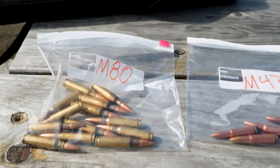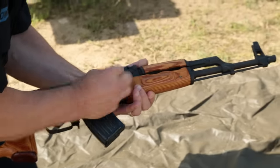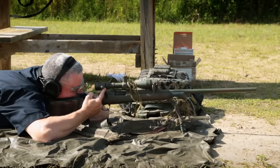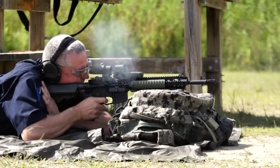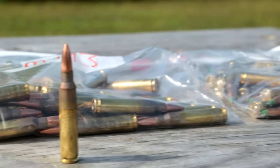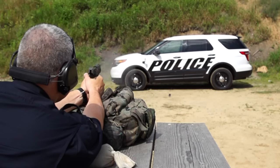We used two different types of 7.62 rounds — one more commonly used in an AK-47 and the other commonly used in a Remington 700 hunting rifle. The other two rounds were fired from an M4. They include a 5.56 round, an M855, and also an M193. The last two were a .45 caliber pistol and a 9mm pistol.